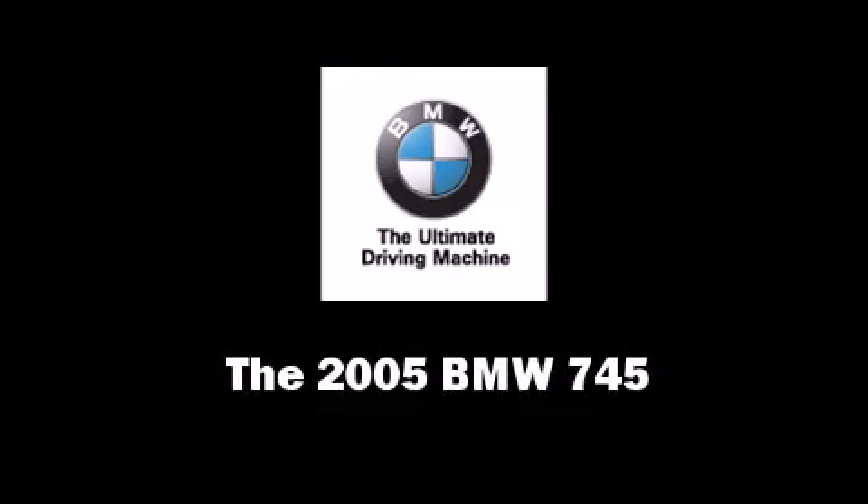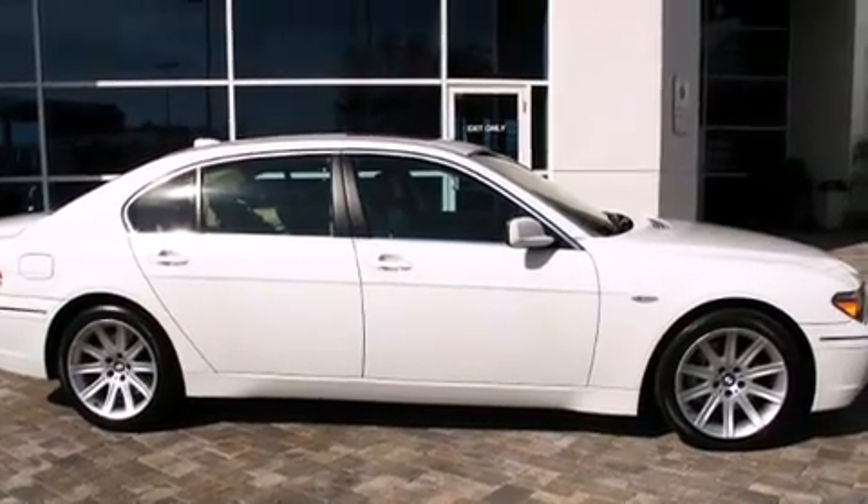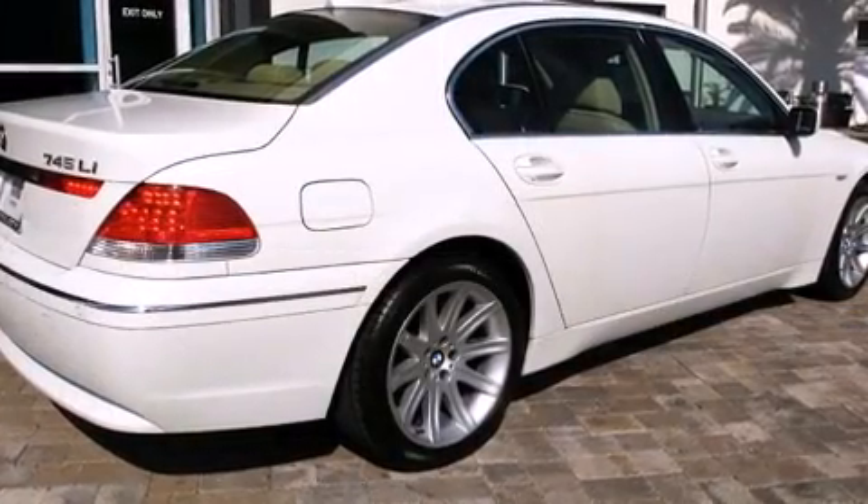Come test drive this 2005 BMW 745. It features an automatic transmission, rear-wheel drive, and a powerful eight-cylinder engine.